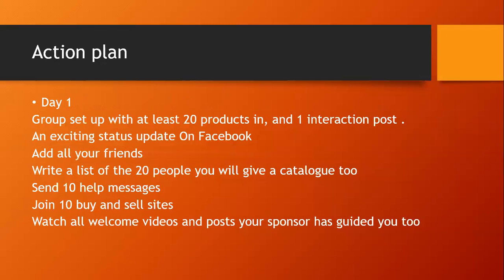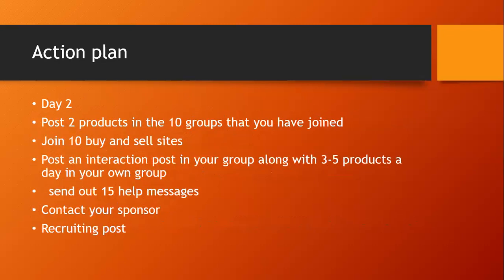Send out 10 help messages today — I have an example of this at the end. Also join 10 buying and selling sites; I recommend starting locally since you'll get more sales when you can offer delivery or pickup. Watch all the welcome videos and any posts your sponsor guides you to. Day one won't take a lot of time — it can be done in spare time — but these are the minimum steps to keep you on track.